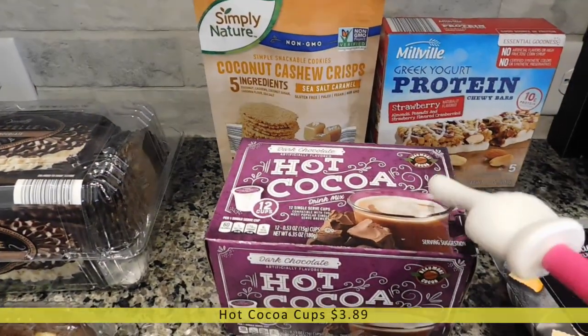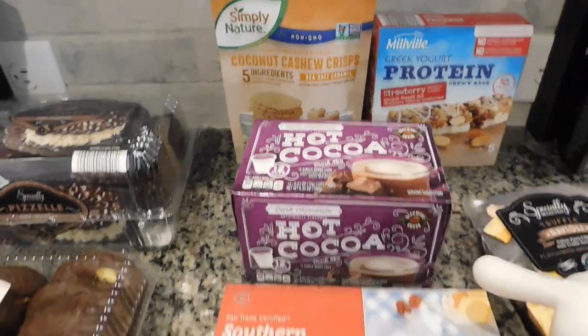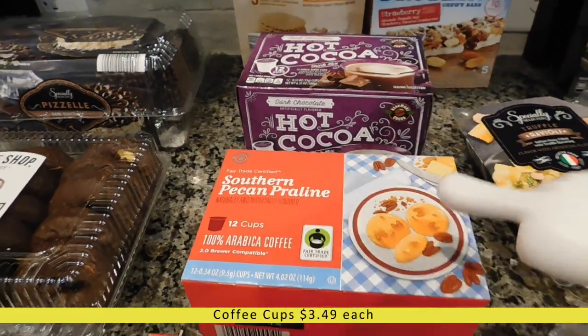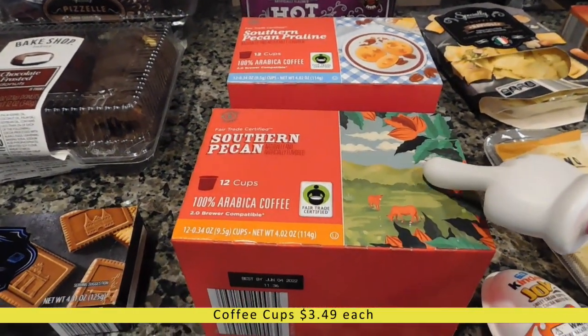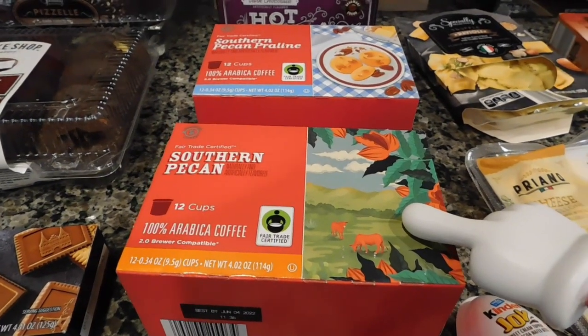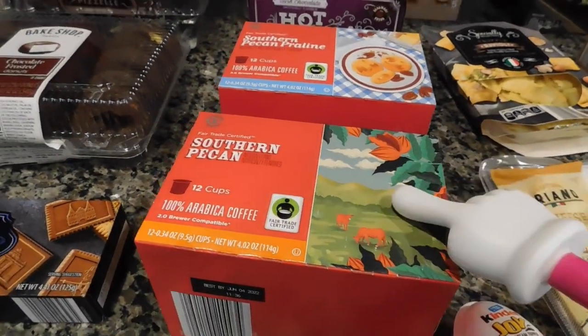Then I did get a box of hot cocoa K-cups. I also got a box of southern pecan praline K-cups and a box of southern pecan K-cups. We like coffee and one of my favorite flavors from my local grocery store is southern pecan, so I thought I would try this and see if it tastes the same because it is a lot cheaper.